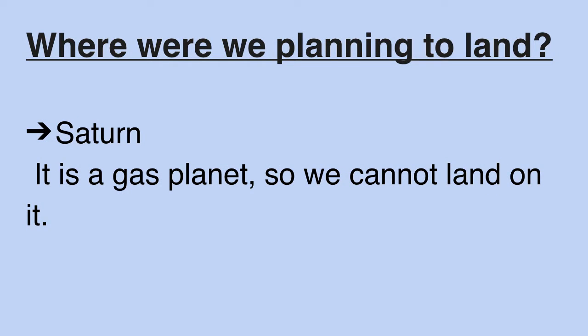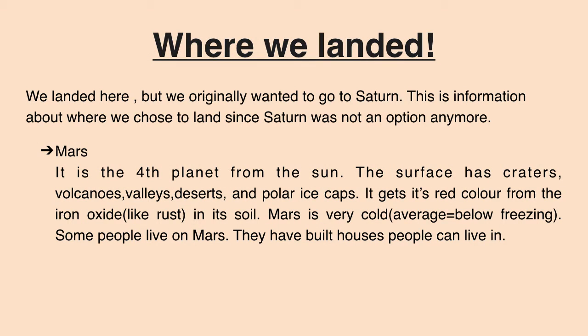We were planning where to land. We were planning to land on Saturn, but we couldn't because it's a gas planet. We landed on Mars instead, though we originally wanted to go to Saturn. This is information about where we chose to land since Saturn was not an option anymore.